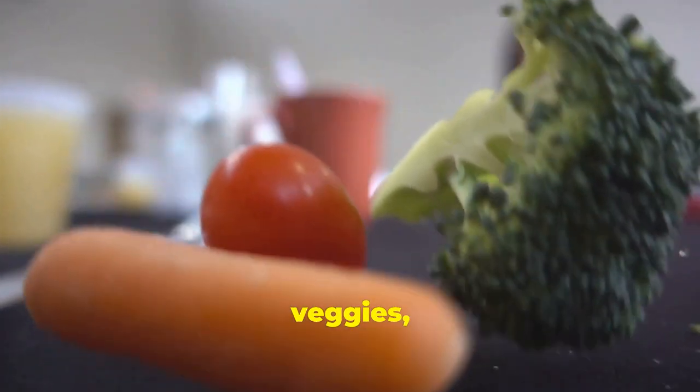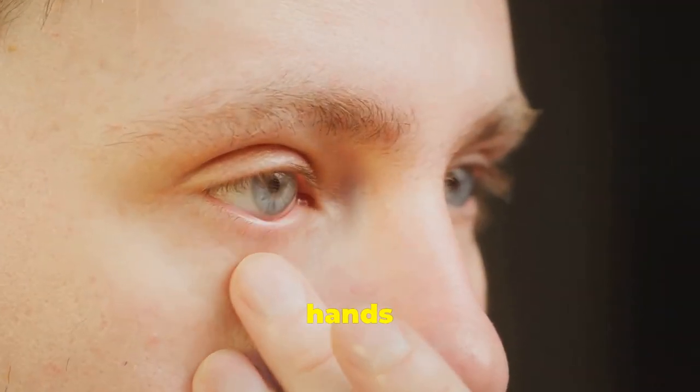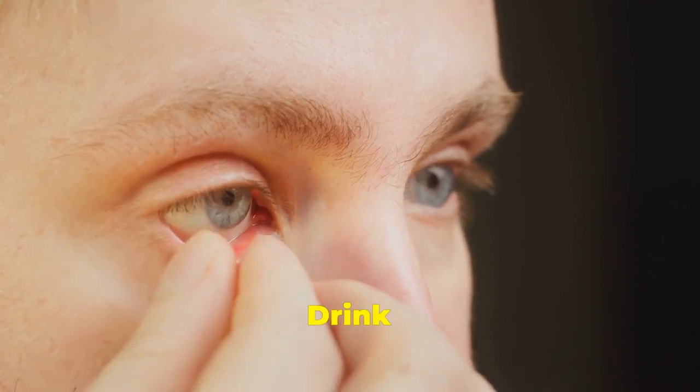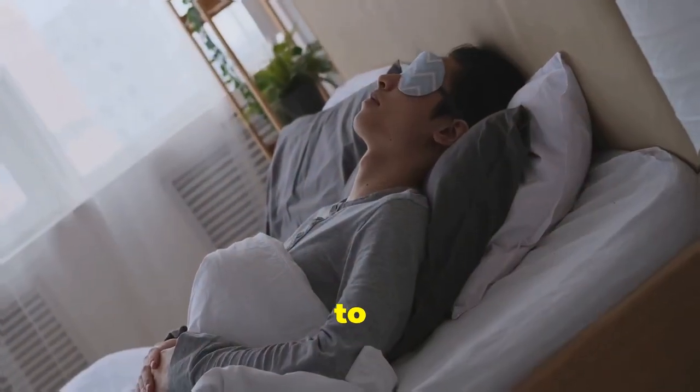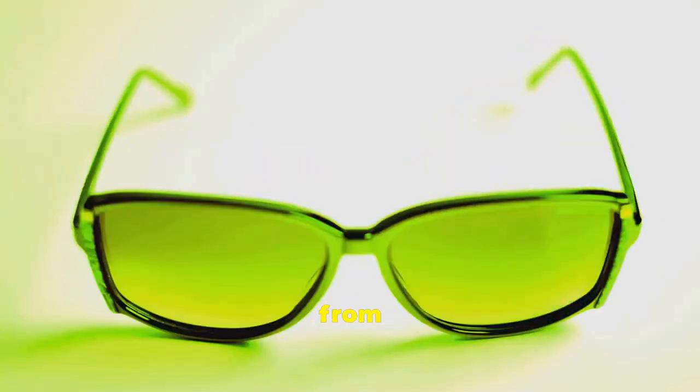Eat fruits, veggies, and whole grains. Eat yogurt and foods like garlic and bananas. Wash hands and keep contact lenses clean. Drink lots of water. Try to relax and get enough sleep. Wear sunglasses and take breaks from screens.